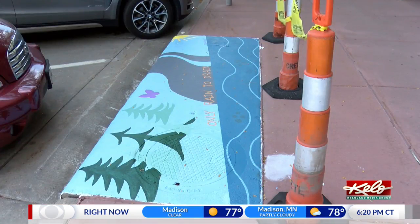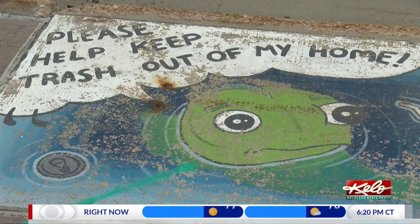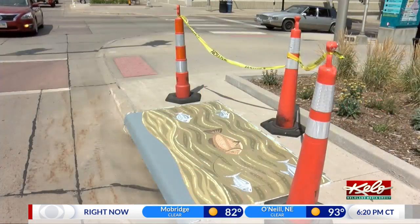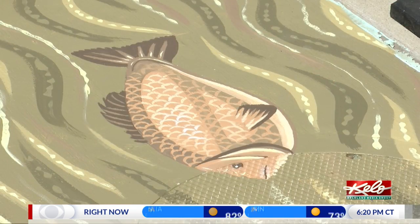If you walk around downtown, you'll notice some already done. Others are still here from previous years. It's art and it's a water quality education piece. Environmental analyst for the city, Colin Chatterton, is in charge of the project that aims to keep the Big Sioux River clean.